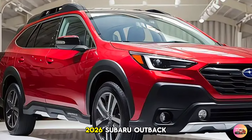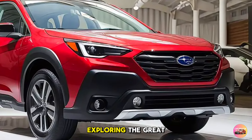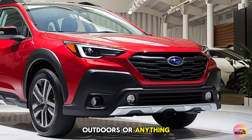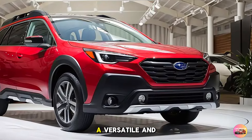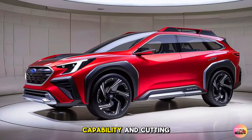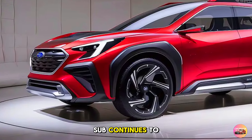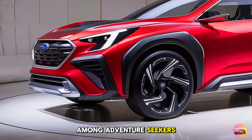So there you have it — the 2026 Subaru Outback. Whether you're tackling the daily commute, exploring the great outdoors, or anything in between, the Outback remains a versatile and reliable choice. With its blend of comfort, capability, and cutting-edge tech, it's easy to see why this SUV continues to be a favorite among adventure seekers and families alike.